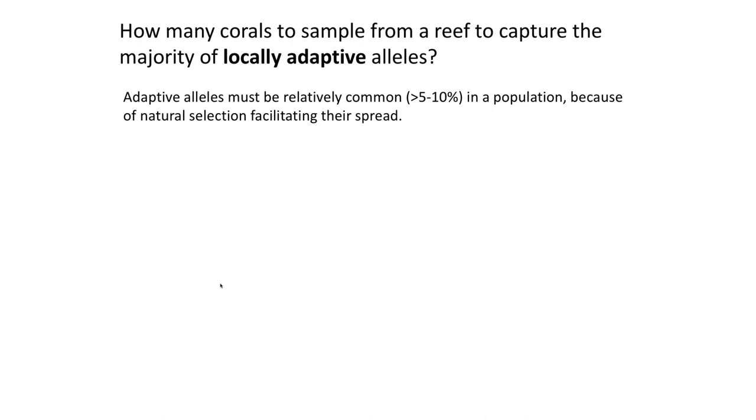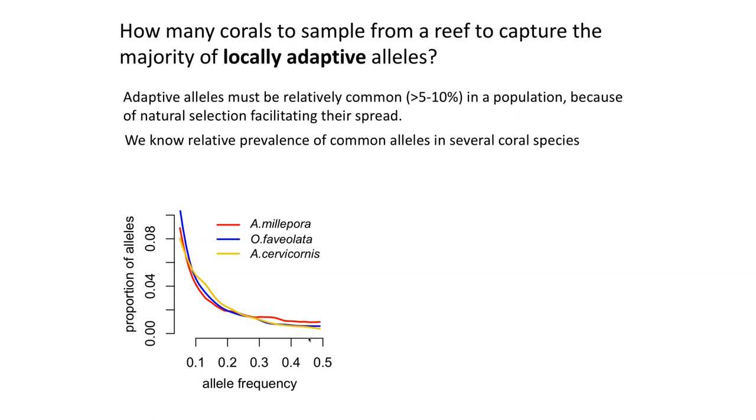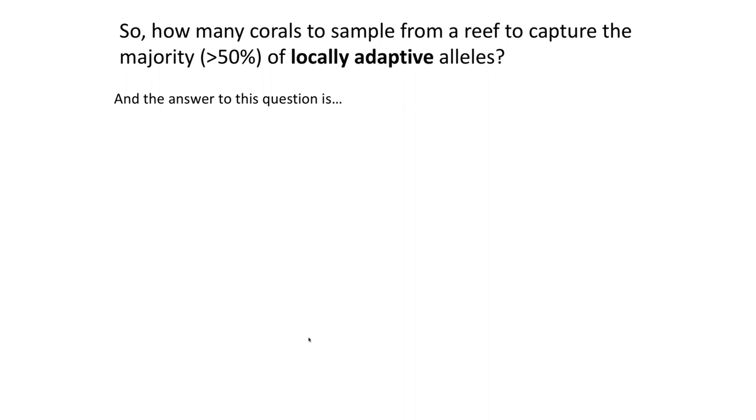To know how many corals to sample so that the majority of common adaptive alleles are captured, all we need is the distribution of allele frequencies in coral species, which we know from previous genomic work. Given these distributions, we can calculate how many corals would contain the majority — more than 50% — of common alleles. The answer is surprisingly just three corals — six genomes — to sample more than 50% of all potentially adaptive alleles. If you want to sample 90% of them, you need 10 corals. Suddenly, the procedure of assisted gene flow and creating nursery stock becomes quite doable.